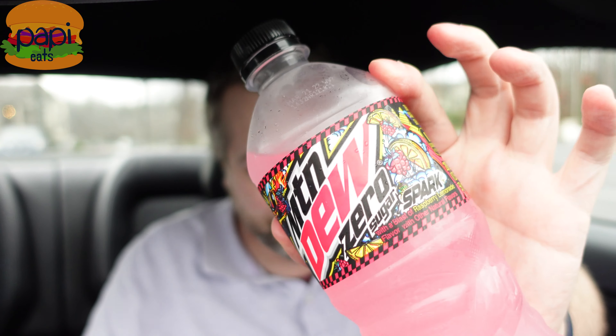Mountain Dew Spark Zero Sugar — go give it a shot. I'm Poppy, this is Poppy Eats. I like to try all the new Mountain Dews that come out, so if you want to see more, hit subscribe. Stay tuned — I've uploaded another video at the same time as this. I'm about to try a chicken fingers and chicken sandwiches place called Super Chicks. Sounds pretty good, looks good. I appreciate you guys being here — y'all take care.